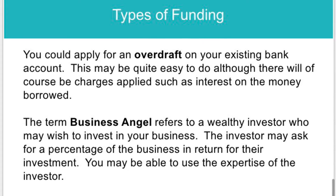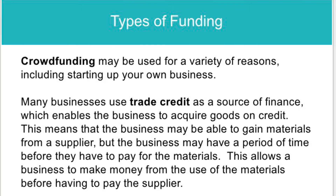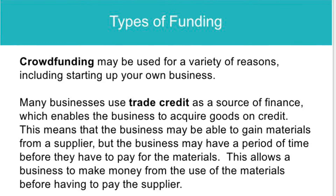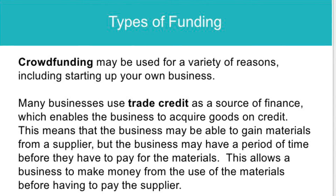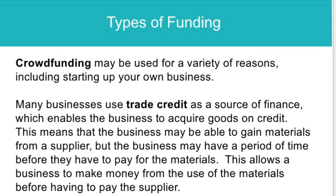In an exam, try to apply your answer to the case study and think about the most suitable type of funding. Crowdfunding can be used for a variety of reasons to raise money for a particular cause or type of business, but you need to persuade customers in order to do this.